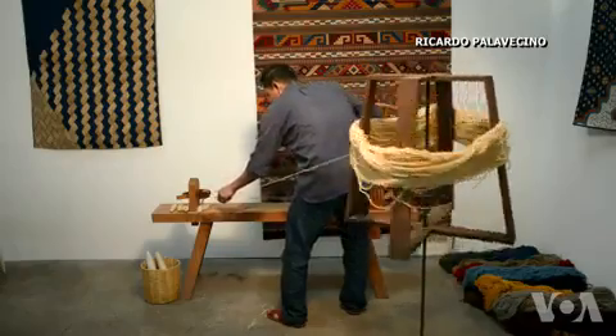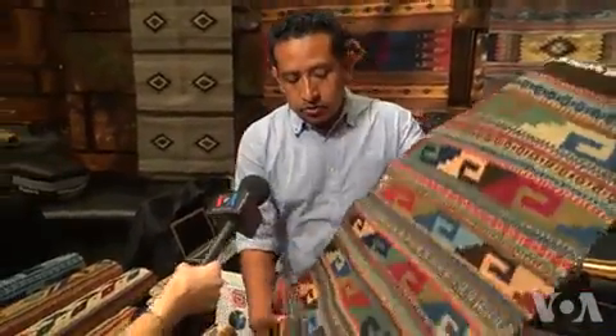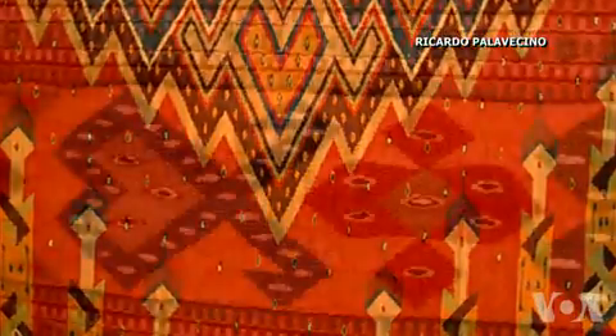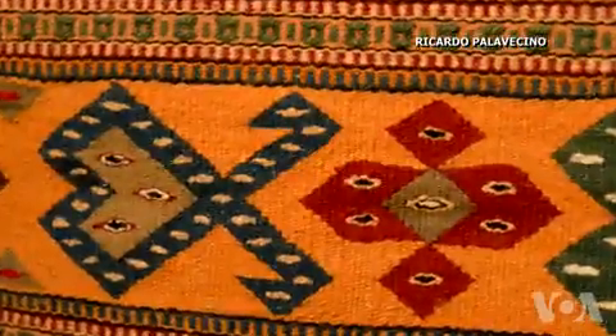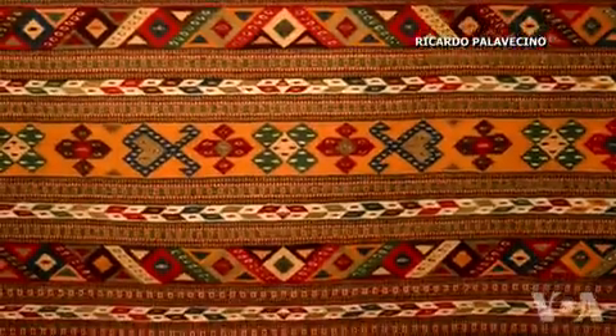Textile artist Porfirio Gutierrez is a descendant of the Zapotecs, an ancient civilization originating in southern Mexico. These are pieces that could be used as a centerpiece, wall art, or actually as a rug. He and his family still create their hand-woven crafts using the time-honored techniques of their ancestors. He describes them as functional art that's inspired by the natural world.